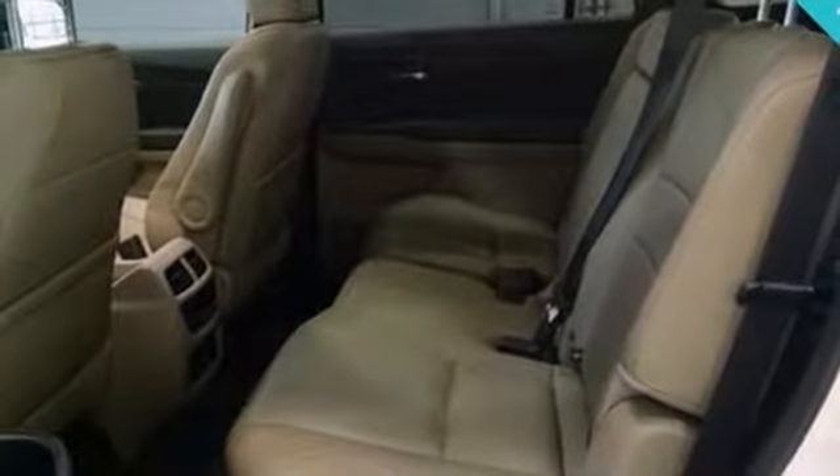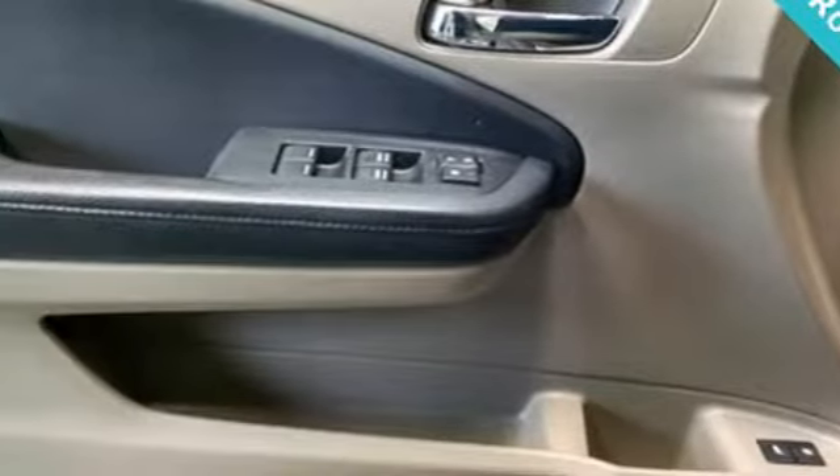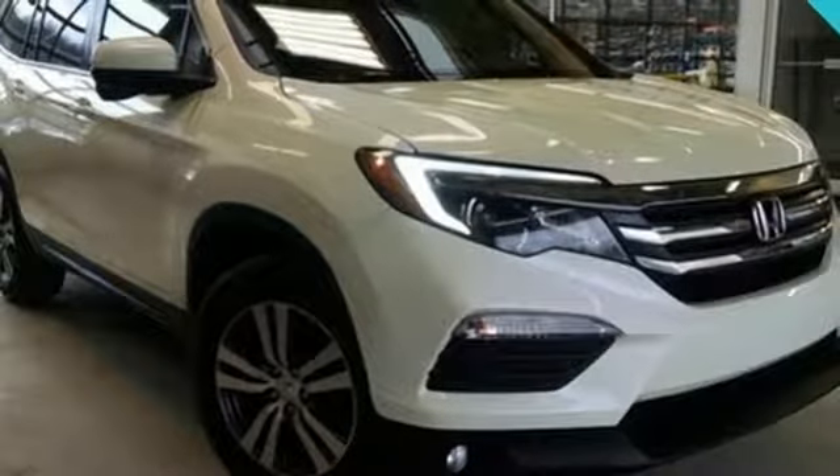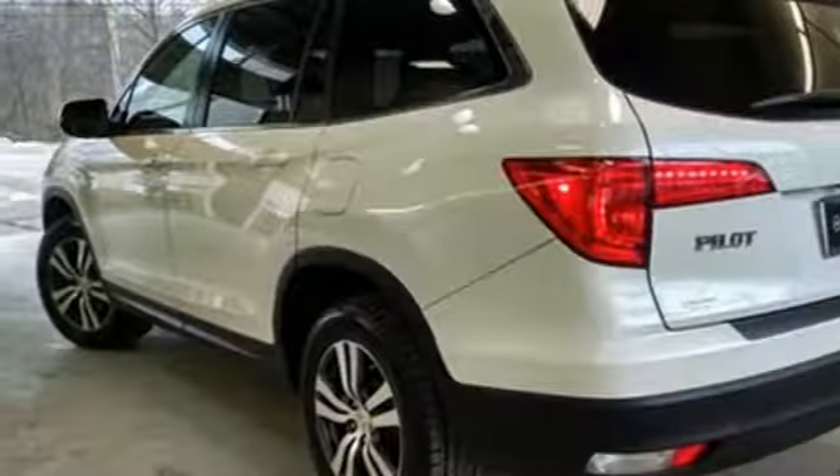Power heated mirrors, external memory control, express open and close sliding and tilting sunroof, doors, push button start proximity key, and V6 engine.